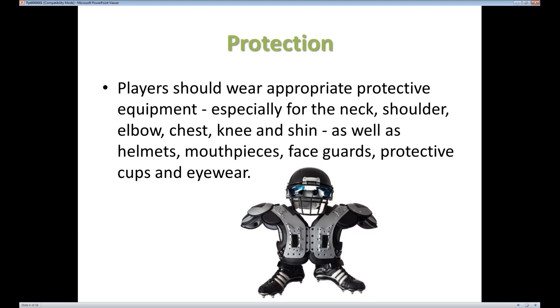Depending on the sport, you're going to want to protect the areas that tend to get injured. Pay particular attention to the neck, shoulder, elbows, chest, and especially the knee and shin. Also don't forget the neck up — sometimes you'll need mouthpieces if you're going to play rugby or even basketball, helmets and face guards, and things like that to protect everything, especially if you're in a contact sport.